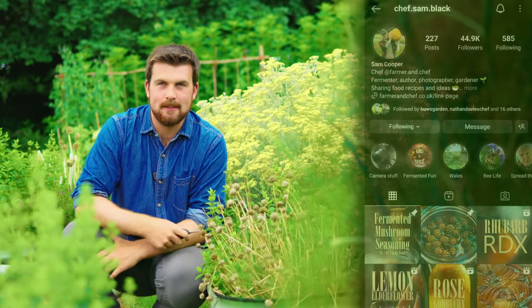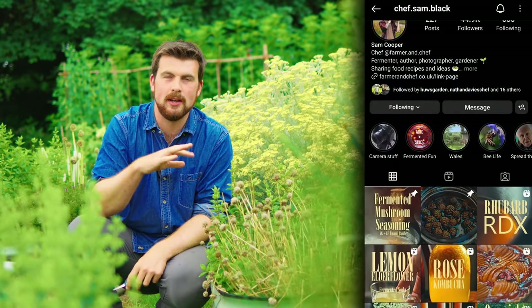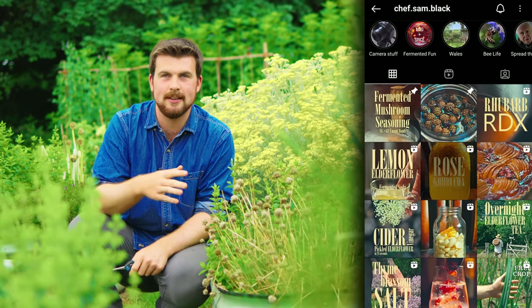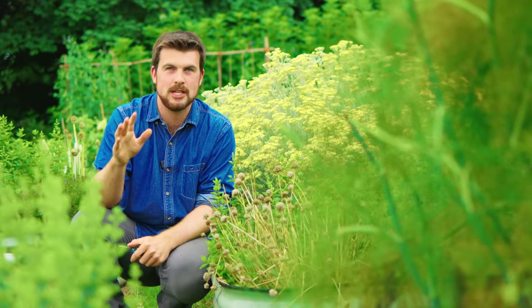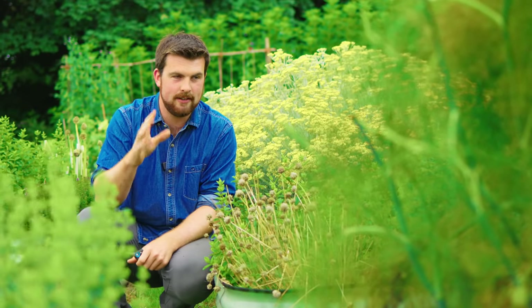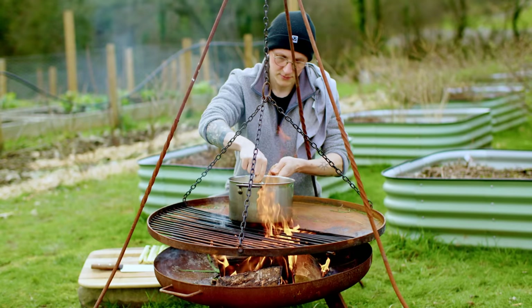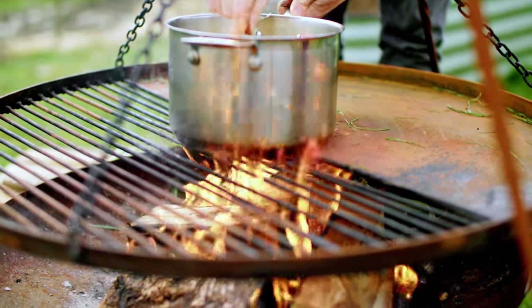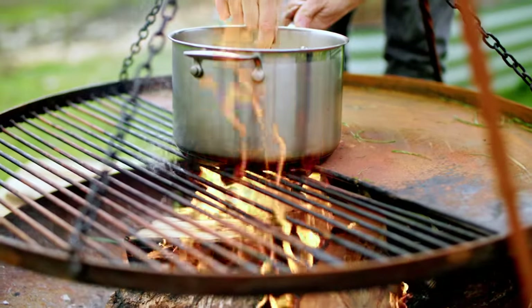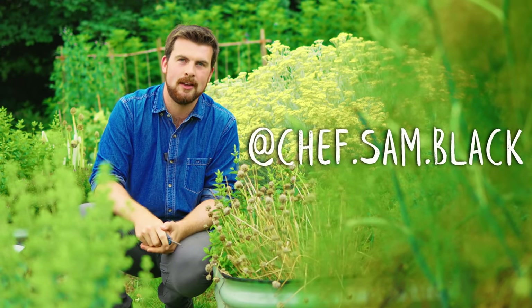The next mistake is not following Chef Sam Black on Instagram. Sam is a great friend of mine and he creates amazing easy ways for us to enjoy the produce we grow in our gardens, with the most beautiful reels. There is real seriousness here — if you're growing all of this food, it's important to have a plan for how you're going to preserve the gluts and enjoy them in different ways. If you want inspiration, go check out all of Sam's amazing content.